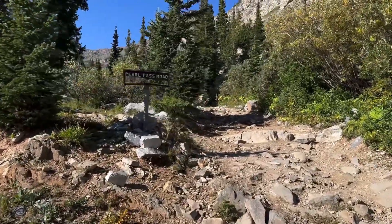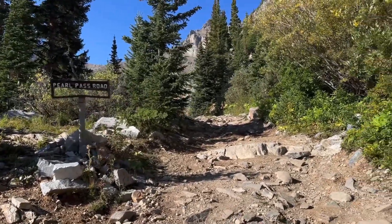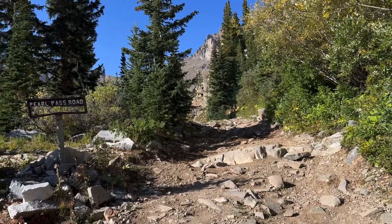The Pearl Pass road continues that way and on up to Pearl Pass.